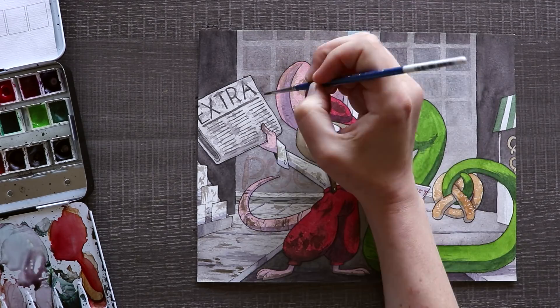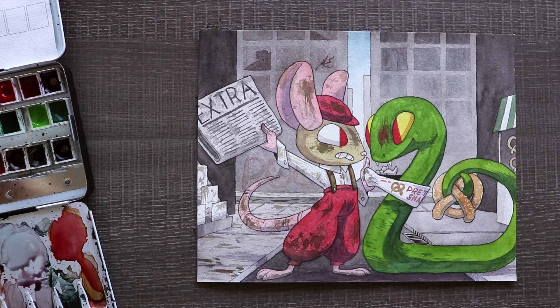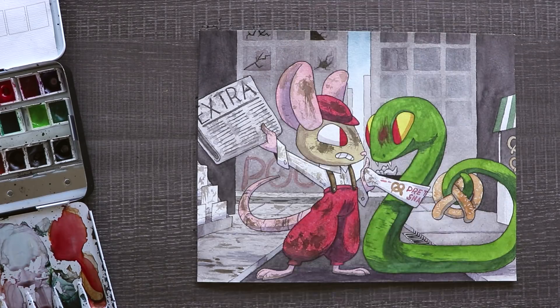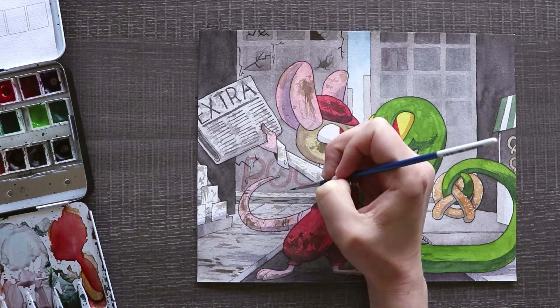I'm just really surprised and happy with the outcome of this illustration and I hope you enjoyed it. Thank you so much for watching this video and as usual, I will see you in the end card.